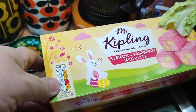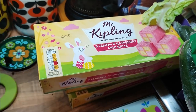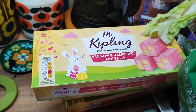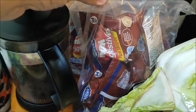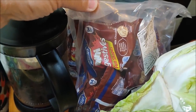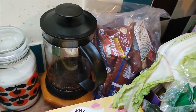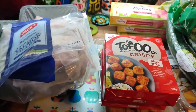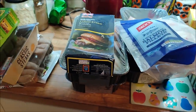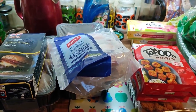I've got three packs of Mr Kipling lemon and raspberry mini Battenbergs and they were 50 pence a pack. I've got two bags of mini chocolate digestive biscuits and they were a pound a pack. I'm just going to pack this lot away and get the frozen stuff in the freezer — it'll make a bit of space and then I can show you the rest.